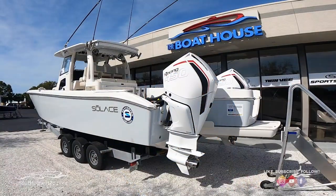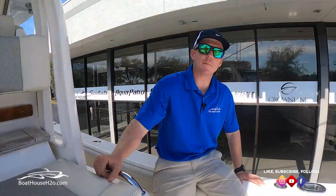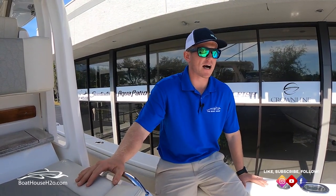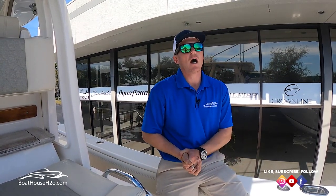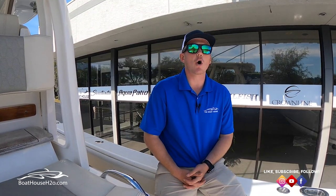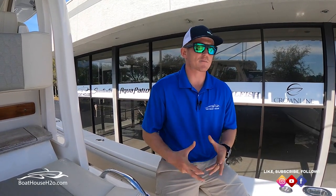Hello everybody, my name is Jeremy Ek with the Boathouse Group. Today we're at the Boathouse of Naples standing on a 2021 Solus 345. In the past we've done a video on one of the early model 345s, so today we're going to do another walkthrough on the same boat, show you a lot of the new options and new features that have been added, and go over the amazing features and benefits this boat has to offer.